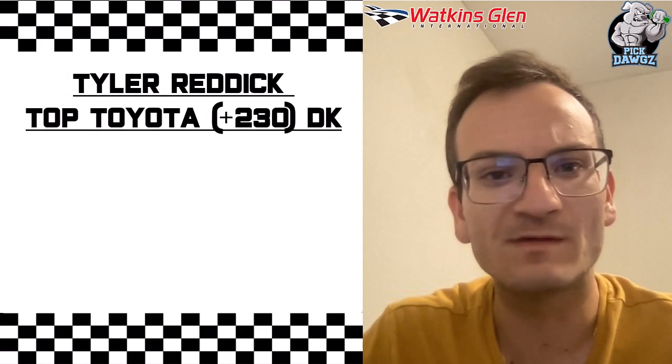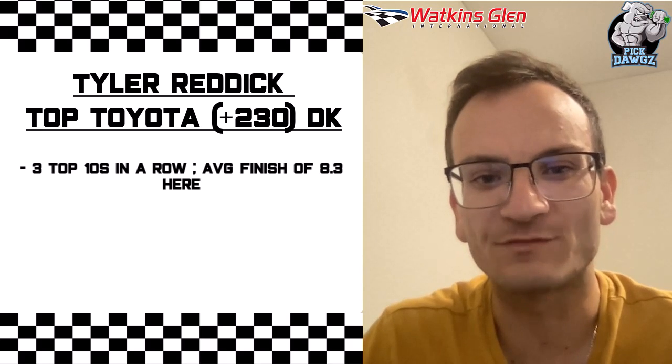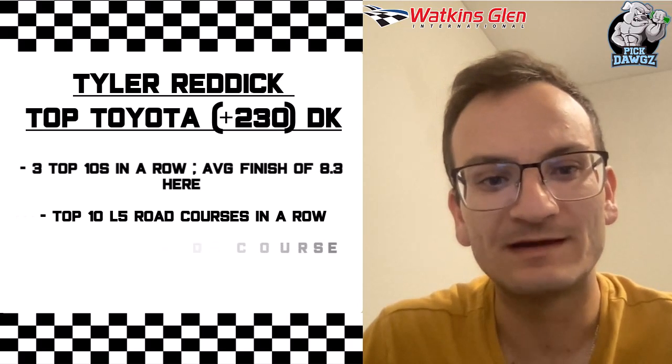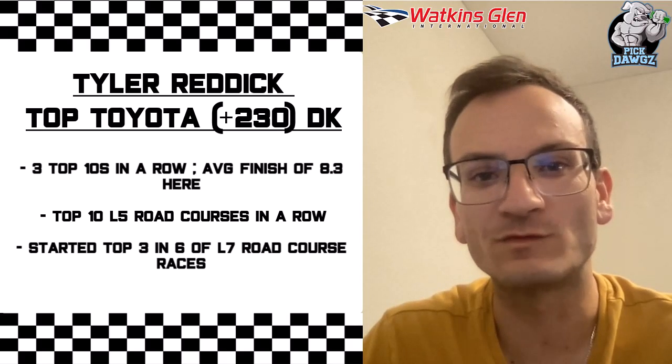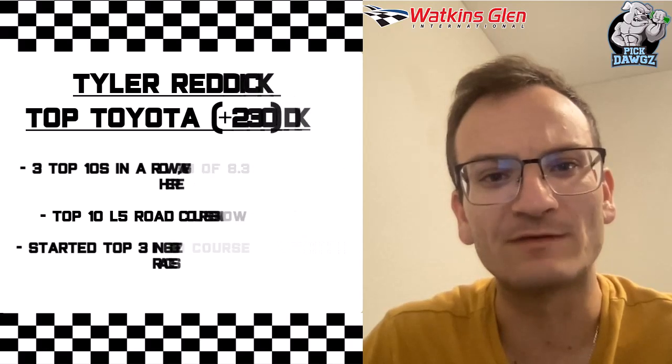Another Toyota driver I'm looking at is Tyler Reddick. Instead of having him place, I think he's going to be the best Toyota driver, and I found this at plus 230 over on DraftKings. Tyler Reddick has 3 top 10s in a row here at Watkins Glen with an average finish of 8.3. He has come top 10 in his last 5 road courses in a row. And most importantly, he's started top 3 in 6 of his last 7 road course races, showing that pole position is really important here. I like him to start out in the front this weekend.